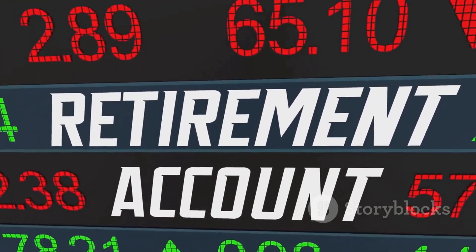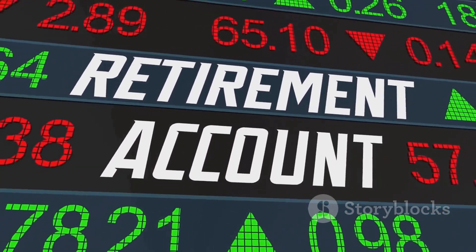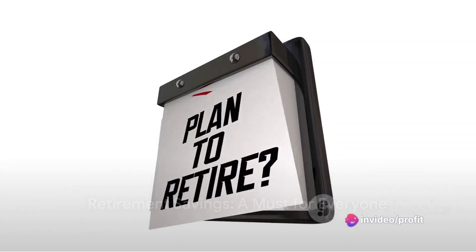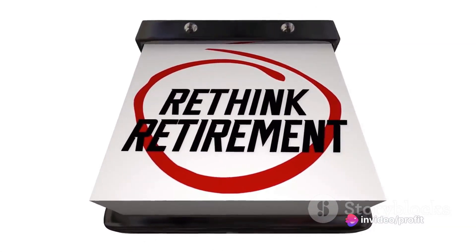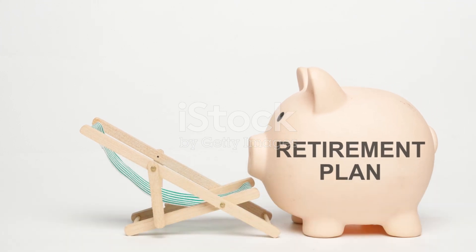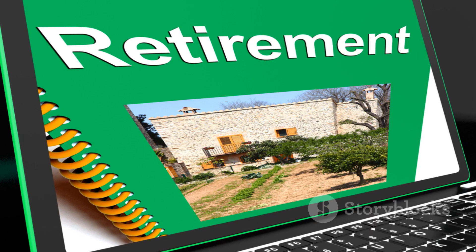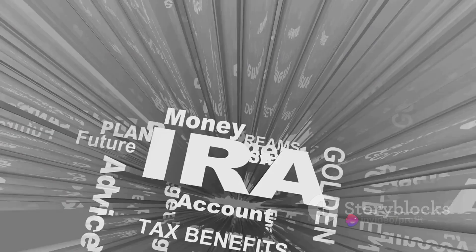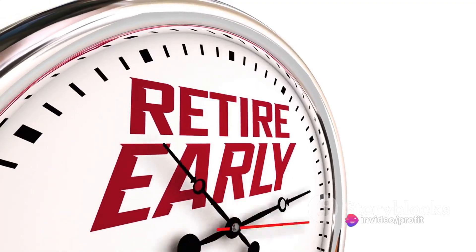Retirement savings may not be the most exciting topic, but it's something we all need to think about. We all dream of a comfortable retirement, but to achieve this dream, we need to plan ahead — and that's where retirement plans come in. Two popular types of retirement plans are Roth Individual Retirement Accounts, or Roth IRAs, and 401ks.